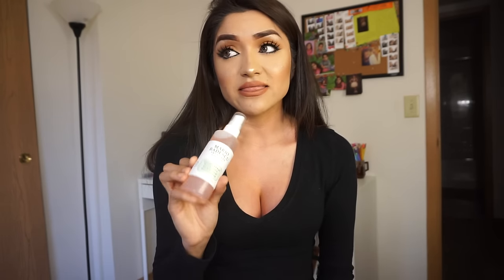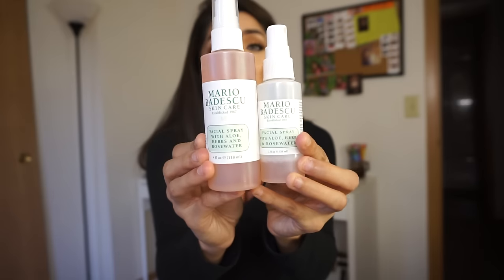Moving on, I'm going to go into some goodies I got from Ulta. This is a setting spray slash hydrating spray — the Mario Badescu skincare facial spray with aloe, herbs, and rose water. I had gotten the smaller size not that long ago, and it was only five bucks, which I thought was such a good deal. It lasted me like two months. So I went in and got the bigger one, which was 10 bucks. It's pretty bigger than the smaller bottle, but still super affordable.